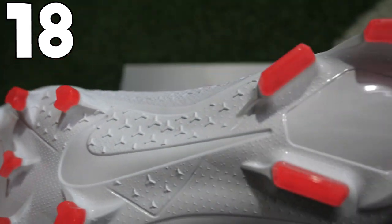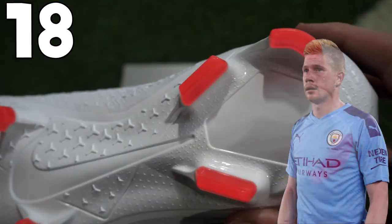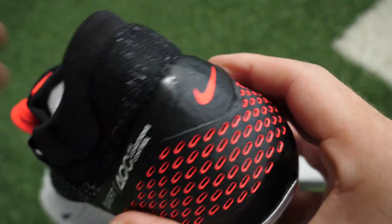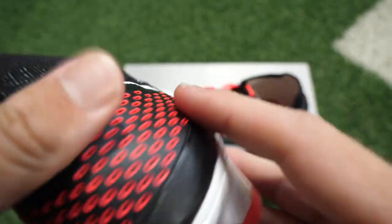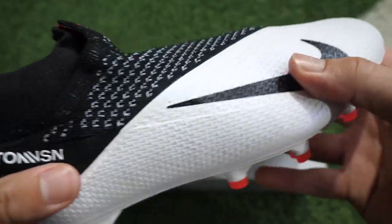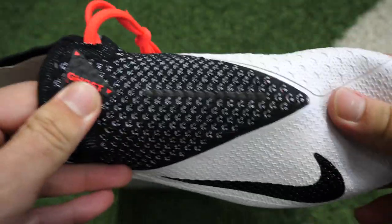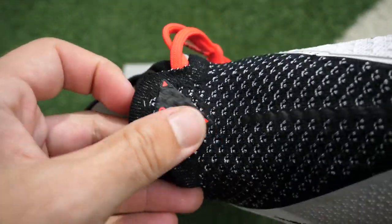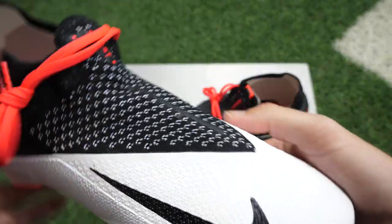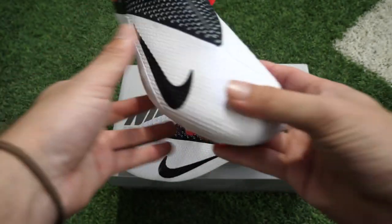These predominantly white boots were seen worn on pitch by Kevin De Bruyne and they are the Phantom Vision 2s. They've got this laser crimson, almost like a pink color to them — it just depends on how you look at it. It looks really clean with this white upper. The black ghost laces with that little bit of white mixed into the knit is a really nice detail. These are the brand new Vision 2s, one of the latest releases from Nike, and I think they look really nice.